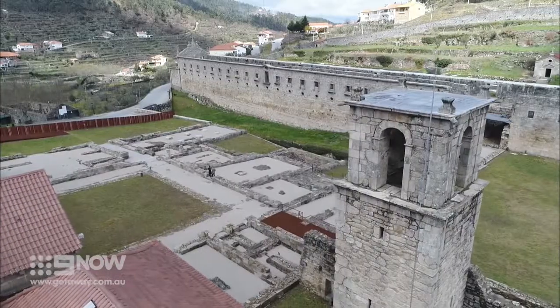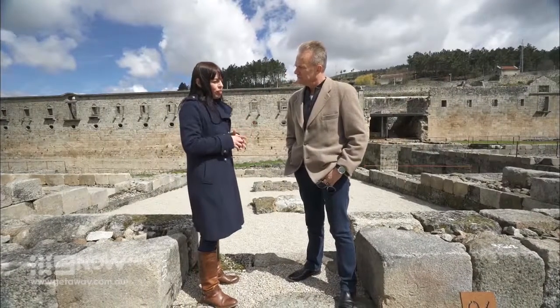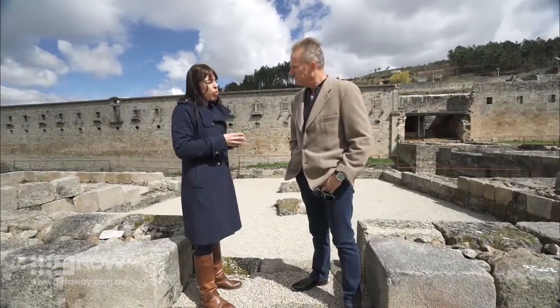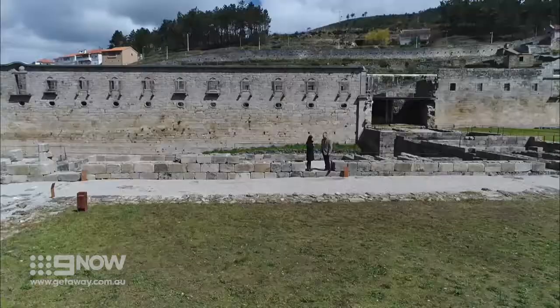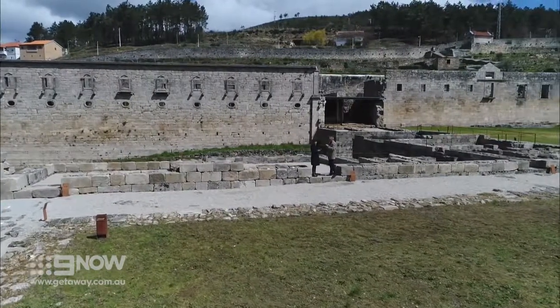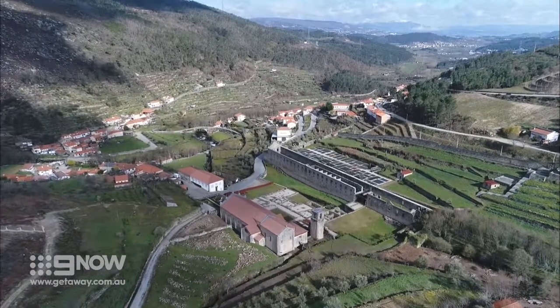Why was this all built right here? They always built monasteries next to rivers because water was very important for self-sufficiency. And also they would irrigate this area, so they'd grow — they'd have farms. Usually in irrigated valleys and isolated from people.